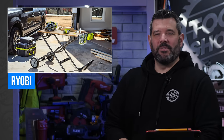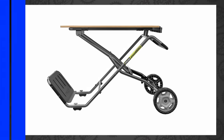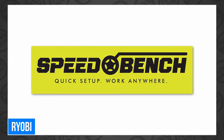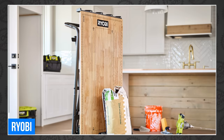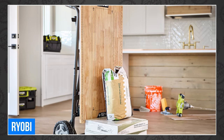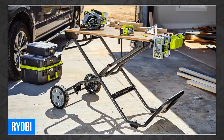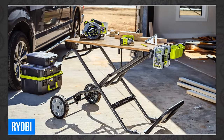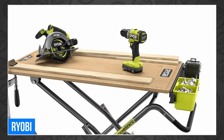Ryobi had a few new announcements this week, starting with a new Speedbench mobile workstation. This thing is apparently so special, Ryobi gave it its own logo. This two-in-one product is both a workbench and a cart. As a cart, it can support up to 300 pounds of cargo, and in workbench form, that goes up to 400. It has a large 42-inch by 22-inch work surface with four-sided edge clamping and both standard and metric reference lines. The top can be adjusted to two different work heights to adjust to the project at hand.